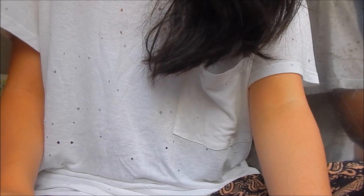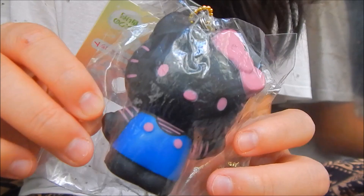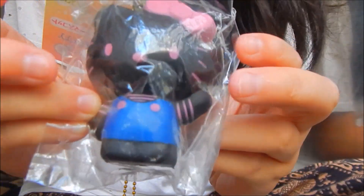The first question is your Squishiest Hello Kitty Squishy and I chose this. It is a Hello Kitty Soap Squishy and it's really squishy.